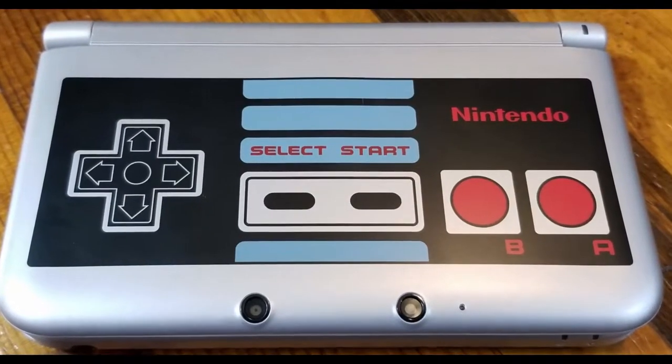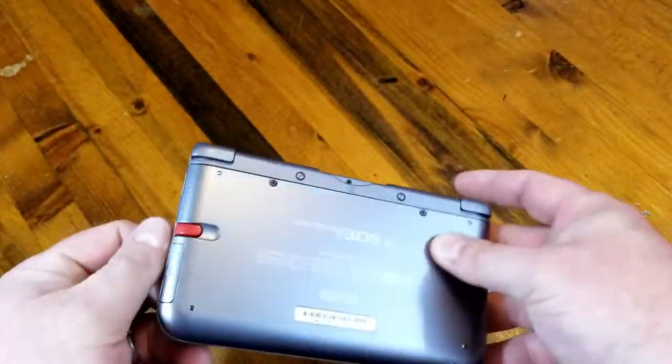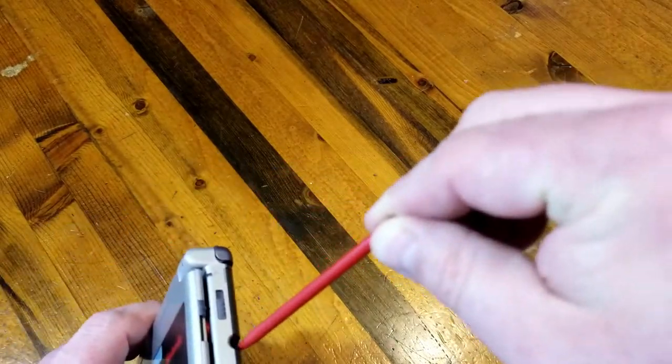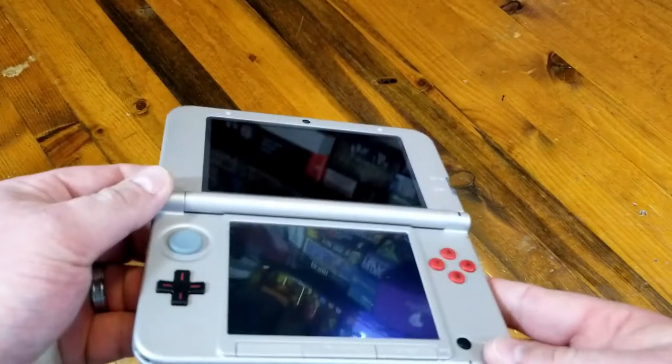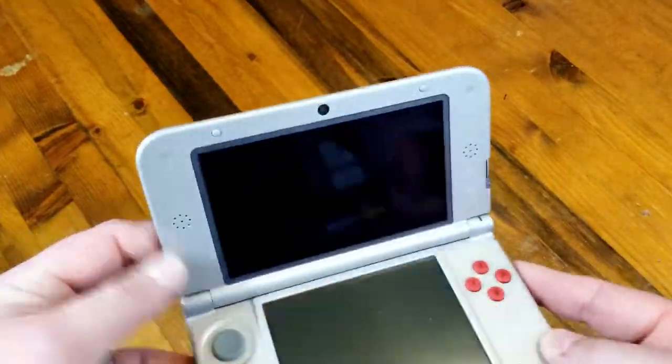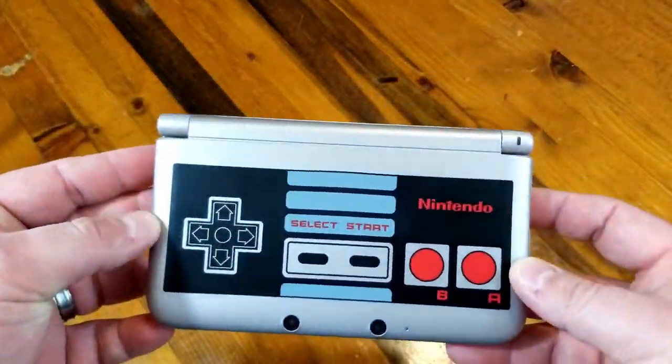I thought I'd go a little smaller this time with my DS that looks like the Nintendo NES controller. The only thing I don't like about it is I wish the design was flipped so that when it's open it's not upside down — obviously I get why they put it that way, because when it's closed you don't want it upside down. I love it because it's got that very awesome controller look, and when you open it up you've got the buttons that match the color of the buttons on the controller. It's just a fun little system.